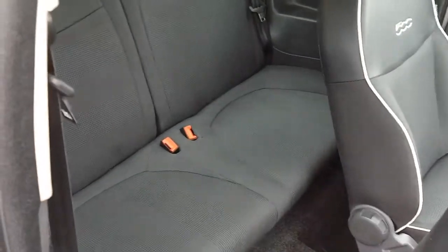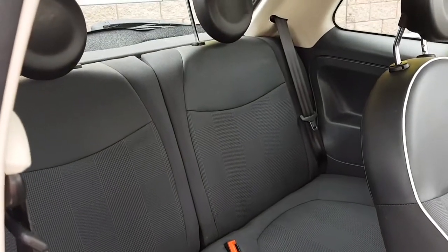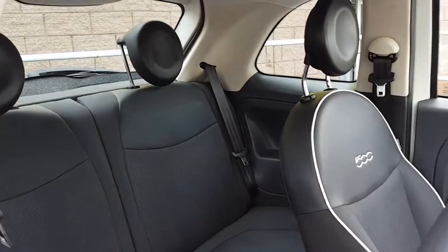Now folks, a quick look into the rear of the car. As you can see, there are two extra seats in the rear — quite a lot of space as well, and they both have headrests.